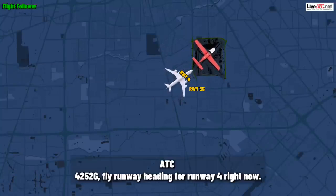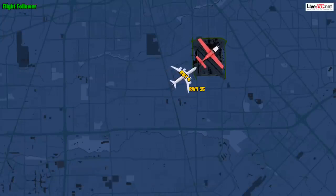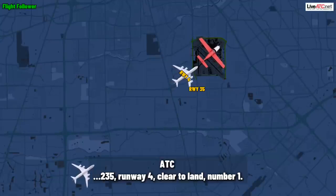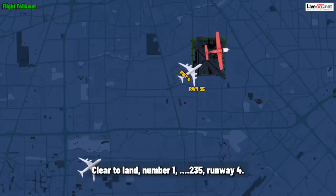52 Gulf, fly runway heading for runway four for right now. We'll fly runway heading for four, 4252 Gulf. Satellis 235, runway four, clear to land number one. Clear to land number one, Satellis 235, runway four.